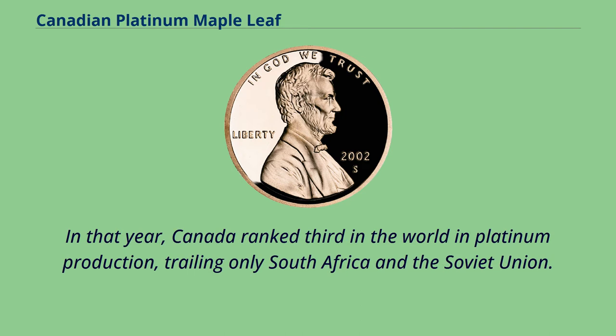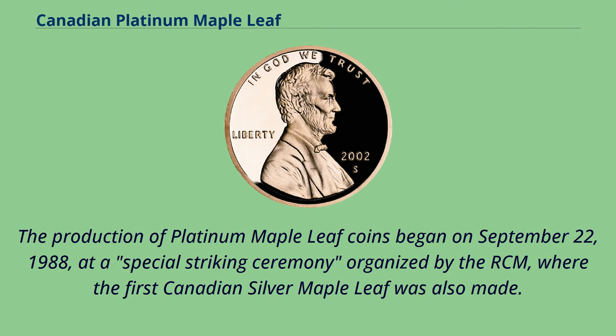In that year, Canada ranked third in the world in platinum production, trailing only South Africa and the Soviet Union. The production of platinum maple leaf coins began on September 22, 1988, at a special striking ceremony organized by the RCM, where the first Canadian Silver Maple Leaf was also made.